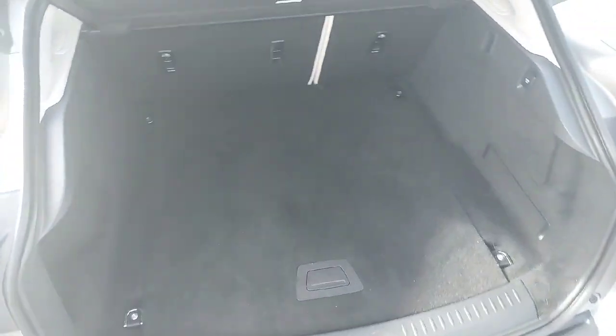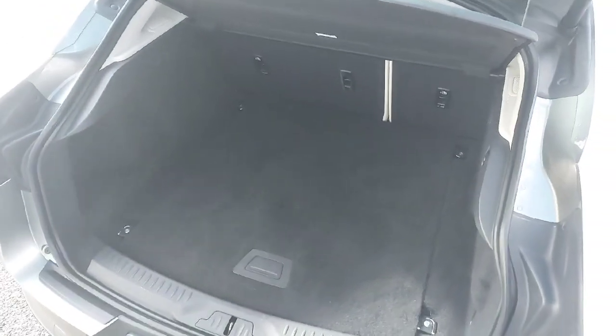As you can see, quite a lot of storage space in the rear of this I-PACE. I'll have a quick look inside the front now.